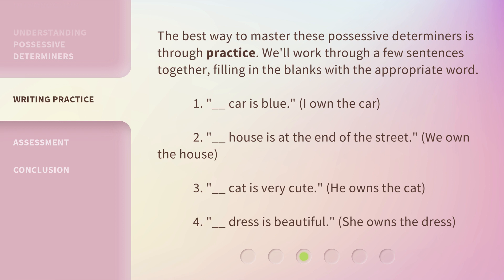1. ___ car is blue. I own the car. 2. ___ house is at the end of the street. We own the house. 3. ___ cat is very cute. He owns the cat. 4. ___ dress is beautiful. She owns the dress.